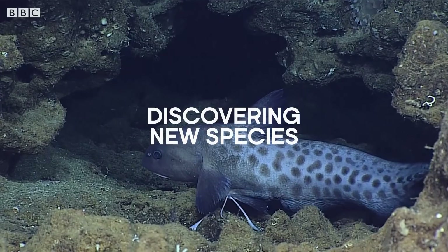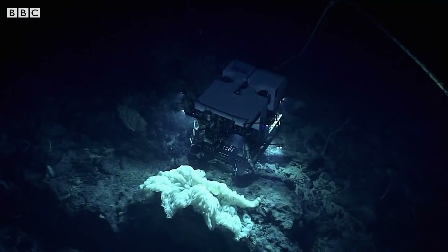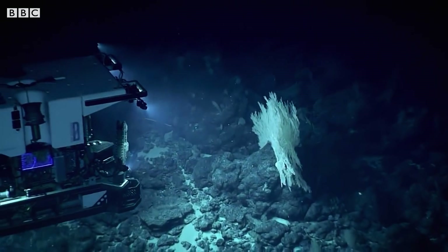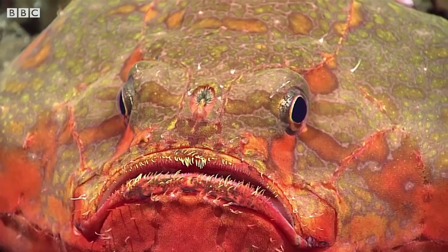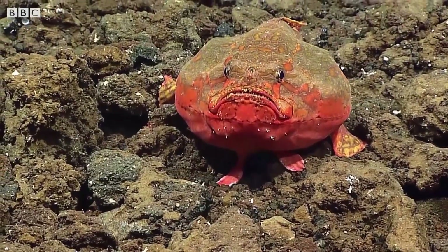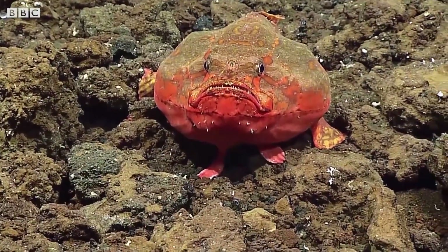Less than 1% of the deep ocean has ever been seen by human eyes or imaged with cameras. That means that oftentimes when we go on these research cruises, no one has been there before, and therefore we're finding new species, we're finding new habitats, we're finding new behaviors — literally nearly every single research cruise, that happens. And it's an astounding thing to be part of.